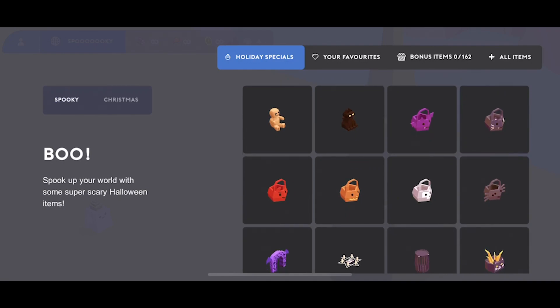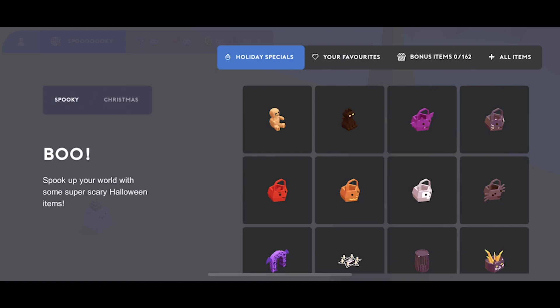Stay tuned for more updates — we've got a lot more planned. We've also got the Christmas update which will be coming soon, and that will basically be just more items in the Christmas tab.